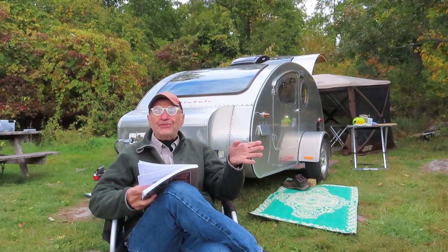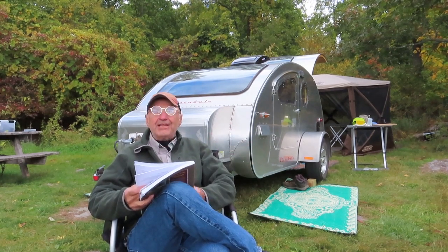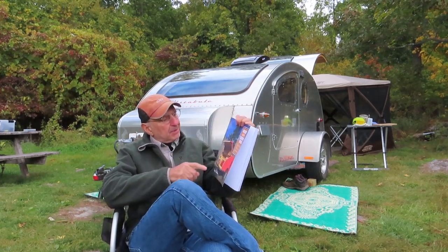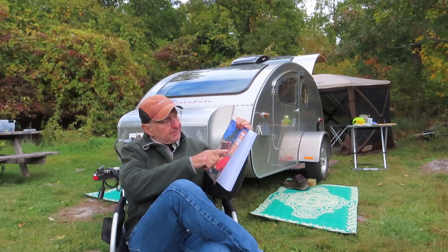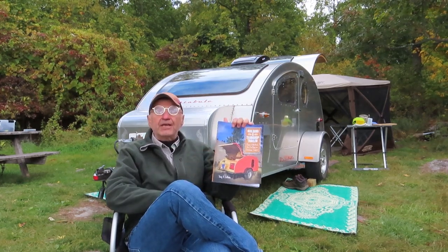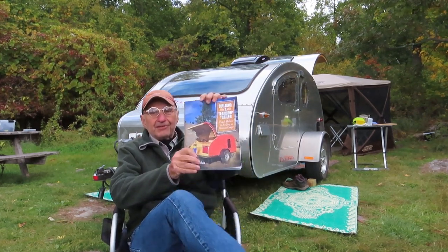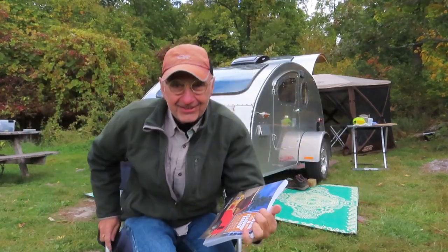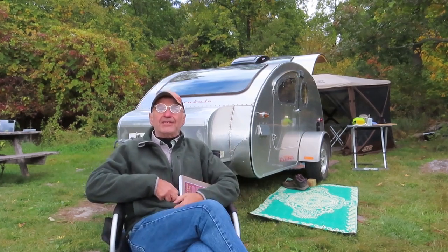One of the people who lurks there is Tony Latham. He caught my eye. He came out with his book, "Building a Teardrop Trailer: Plans and Methods for Crafting an Heirloom Camper." The picture on the front here is of his last teardrop trailer, and it's really quite nice. Tony's built several of these.